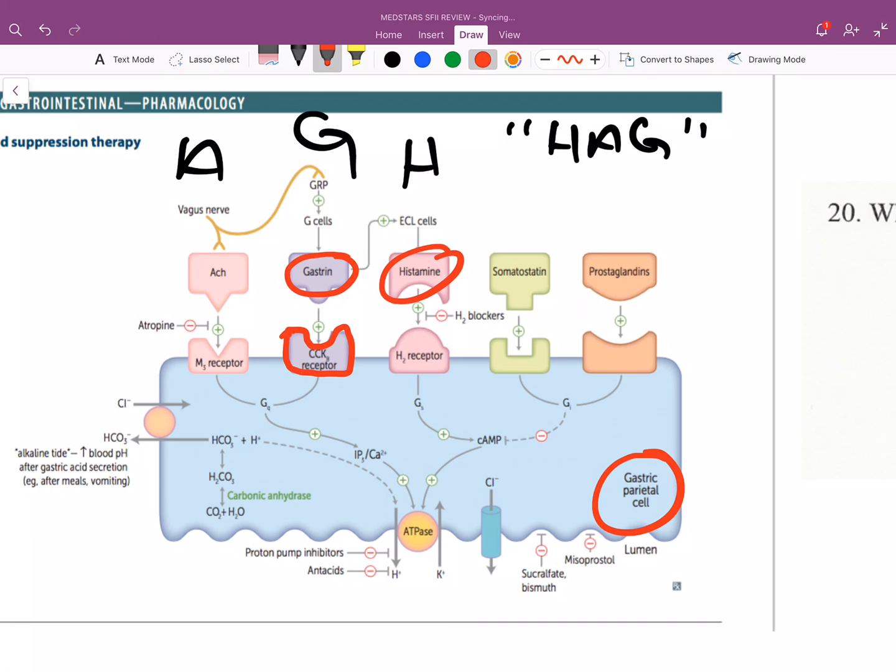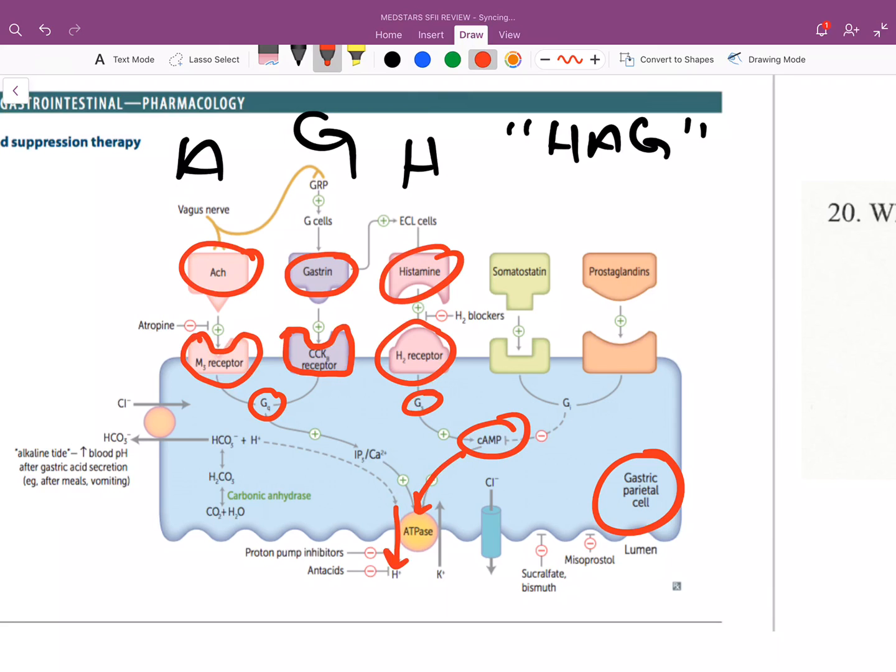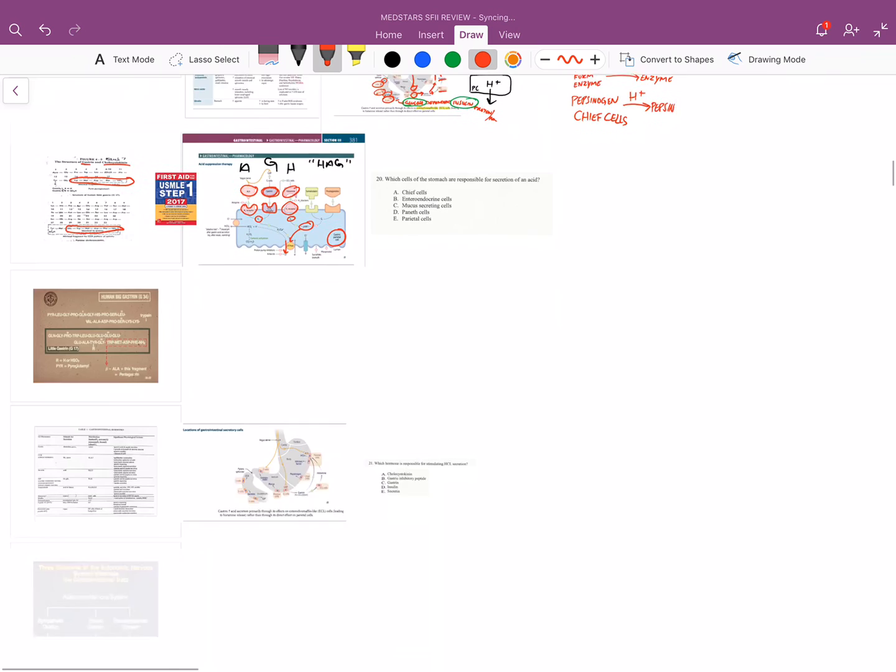Histamine binds to the H2 receptor on the parietal cell, which is a G-coupled protein receptor, causing a cascade of events inside the cell. Ultimately it increases cAMP, and cAMP aids with hydrogen ion secretion. Acetylcholine directly binds to the M3 receptor — also a G-coupled receptor — and this also causes secretion of more hydrogen ion.